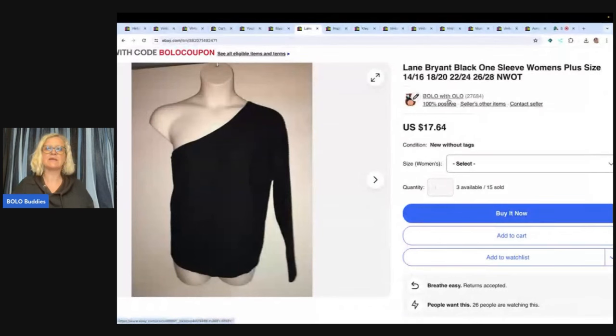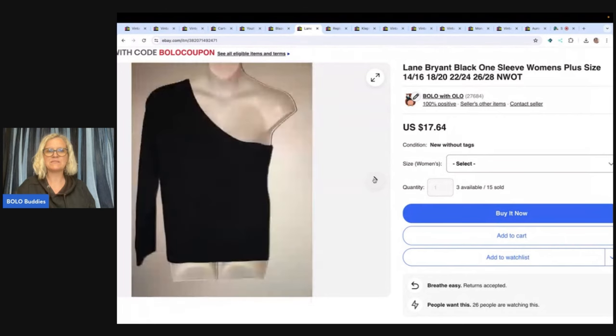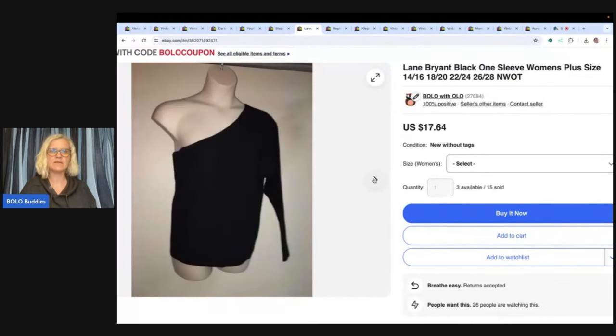This is a Lane Bryant one-sleeve black blouse. I've got a whole bunch of these listed. I picked these up at what I believe was Discount Fashion Warehouse — I want to say I paid about a dollar a piece for them. I sold it for $11.47 and the buyer paid shipping. This is one of those pick-it-up-cheap deals where you do a multi-quantity listing and just sell them over and over again.